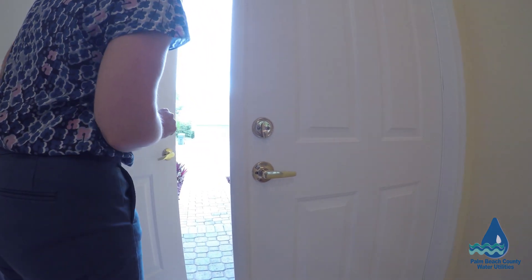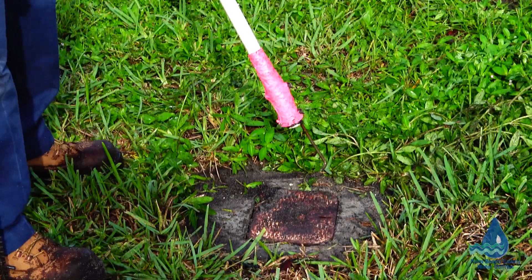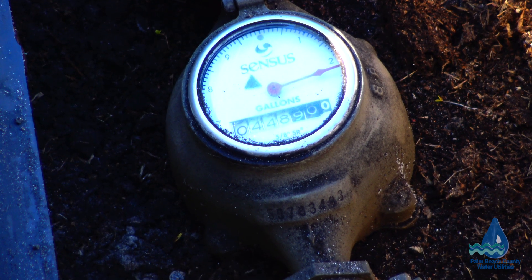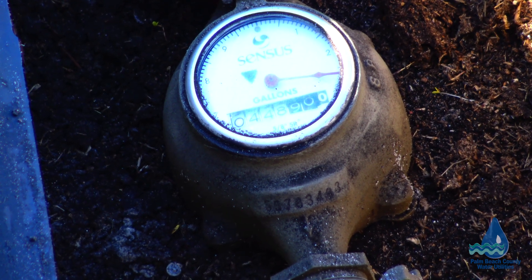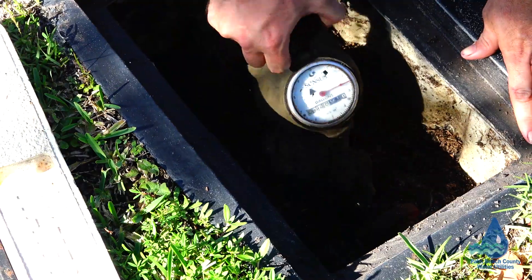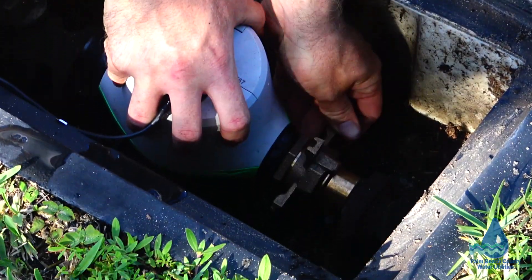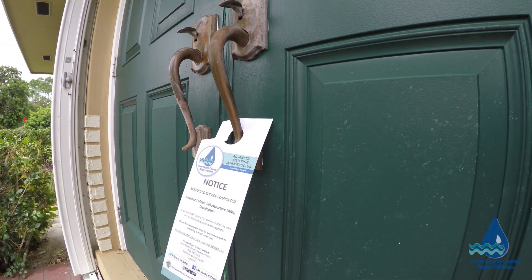If there is no answer and the current meter is not reading any water usage, your meter will be replaced. If the current meter is reading water usage, the contractor will bypass your home and your replacement meter will be scheduled for another day. The installation process takes approximately 20 to 30 minutes. You do not need to be home. Water service will be temporarily stopped for 5 to 10 minutes during the installation and a notice will be left on your door upon completion.